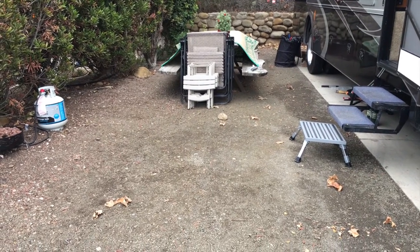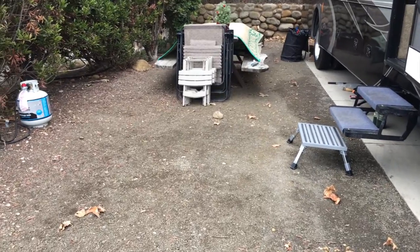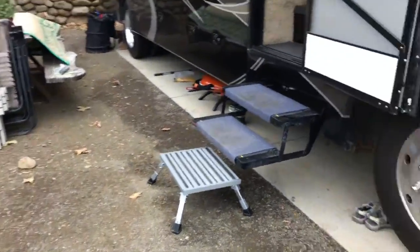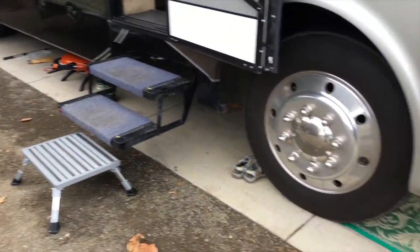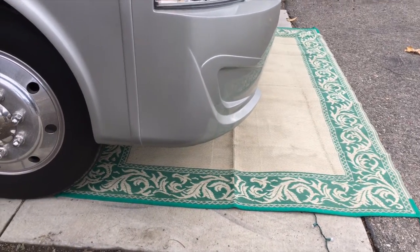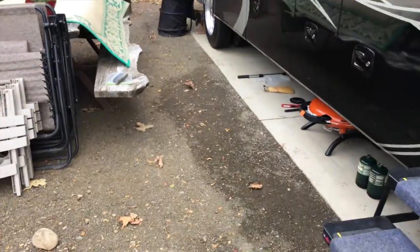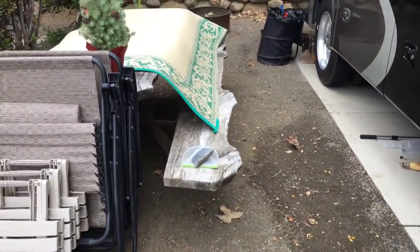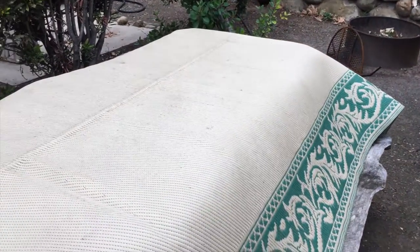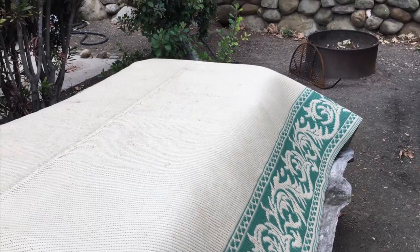It rained last night. We spent the day in Santa Barbara and when we got back we needed to pull our stuff in. Everything is fine. The only thing I want to make sure is that the mats dry — I don't want to fold them and put them away while they're damp. We're leaving tomorrow and it's not supposed to rain today, so hopefully these will dry out. I just kind of swept the dirt off and am letting them dry out.